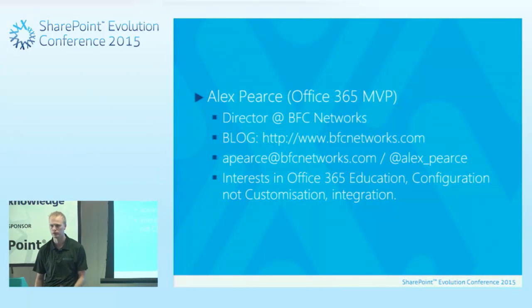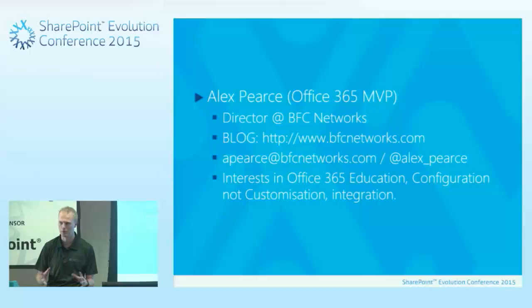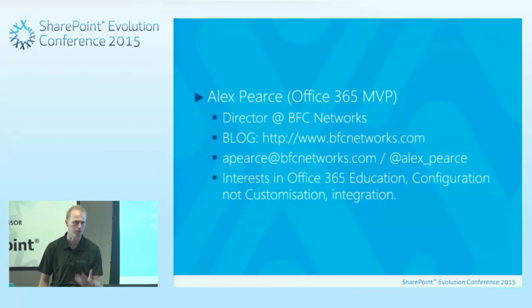A couple of things to know about education: the E1 licence that you might have heard of in Office 365, which you normally pay about £5 per year for or get as part of your enterprise agreement, is free for every single student, every single school around the world. When they ask can Office 365 scale — yes, it can, because it's got over 200 million users already.